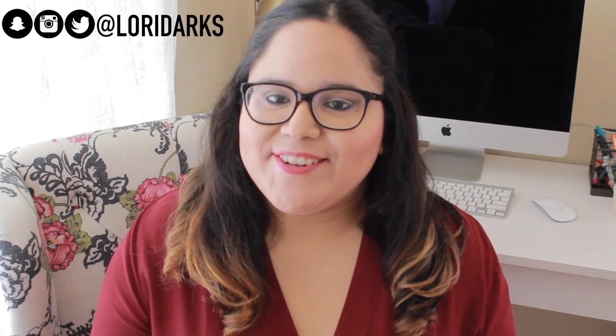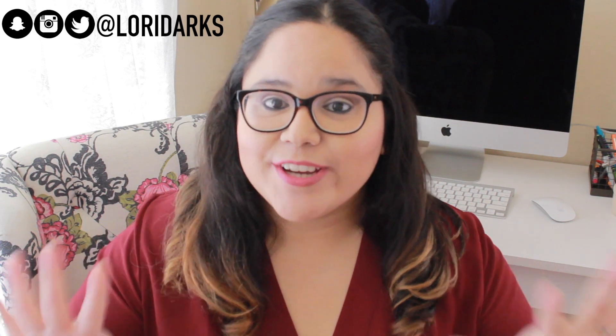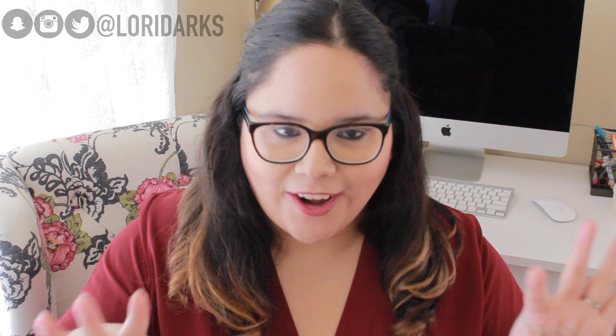Hey y'all, welcome back to my channel, it's Lori! Today's video is going to be a Christmas home decor haul. Who else is excited for Christmas? I cannot wait. I wanted to show you guys some cute little home decor pieces I got, so let's just get started because I'm so excited.